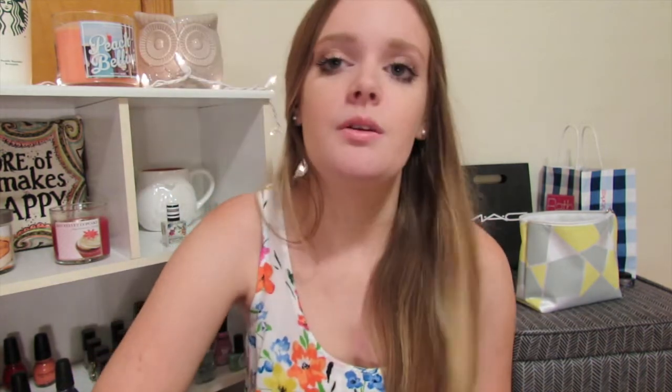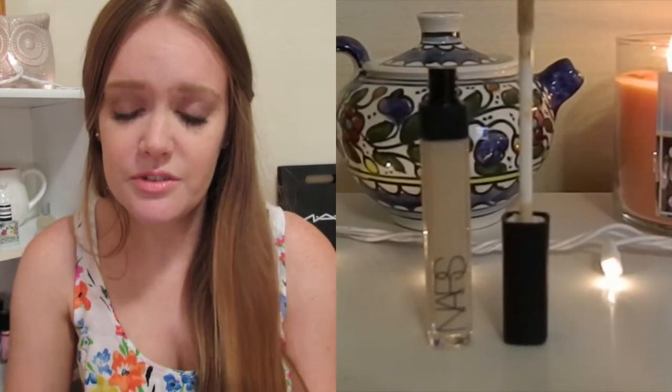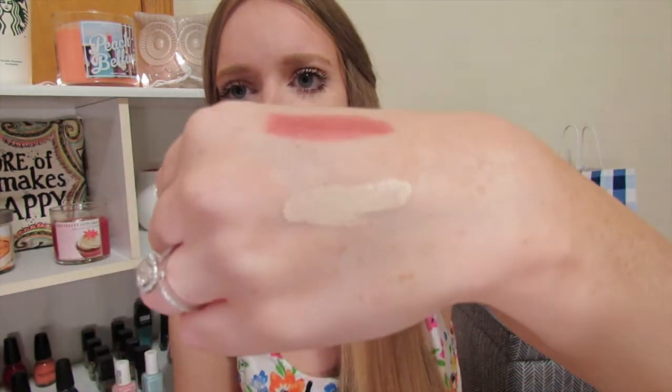My other Nars pick was the Radiant Creamy Concealer because everyone always talks about it. I hear it's not as thick in coverage as the MAC Pro Longwear, but I don't always need that much. I got it in Light 1 — Chantilly — which is the lightest shade. It might be a little gray, but I also considered Vanilla. I put both on the back of my hand and Chantilly seemed the better match. I'm really excited to try it.